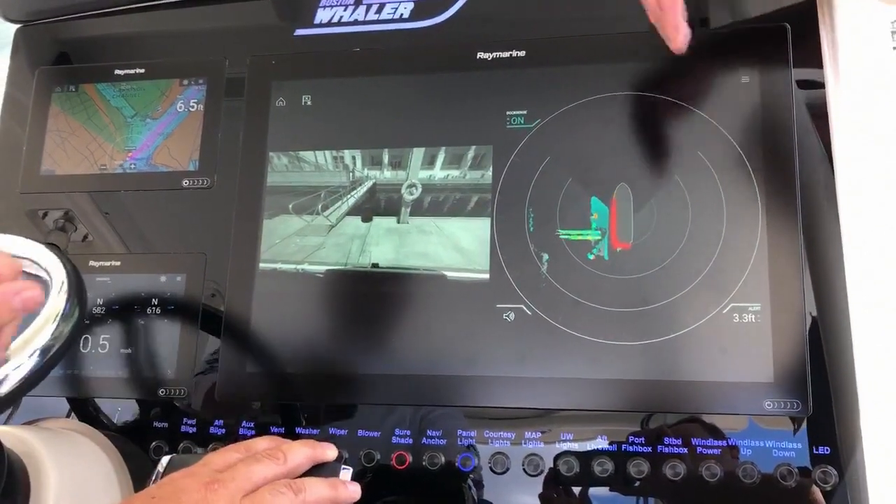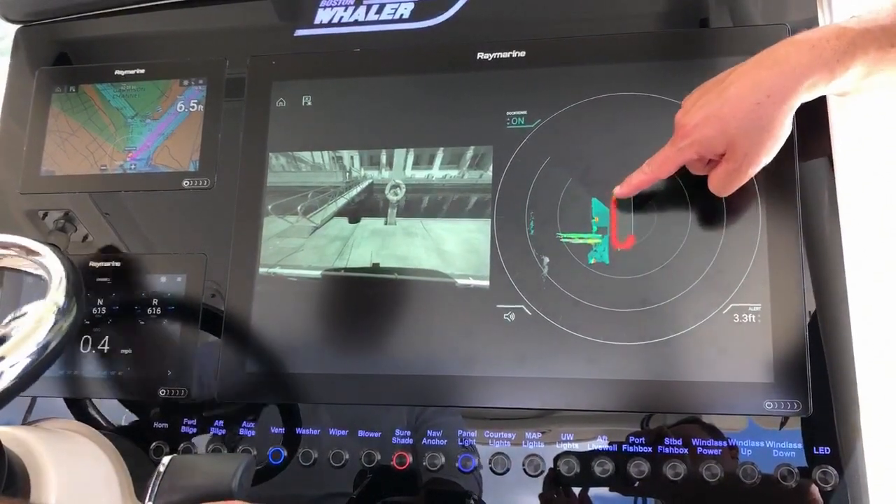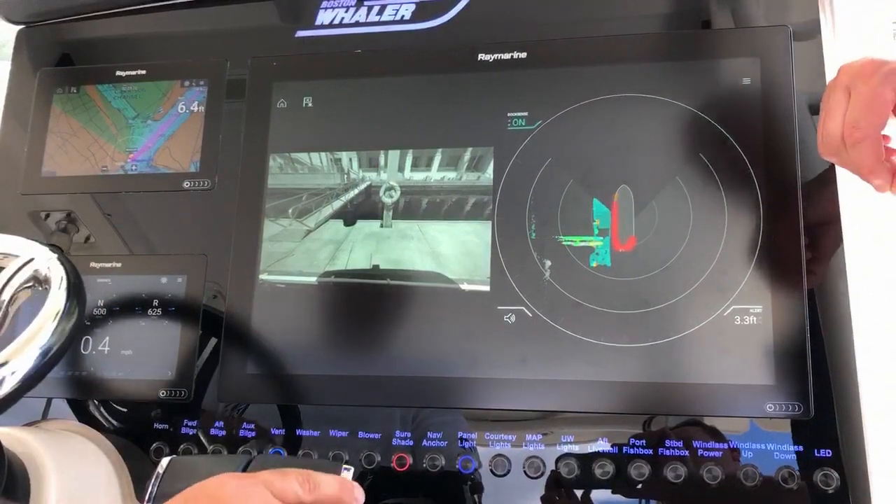Anything that's green, yellow, orange, or red is higher than half a meter. So we're seeing the railings on the gangway over there, and we're also seeing the concrete pilings and some of the other light structures on the dock.